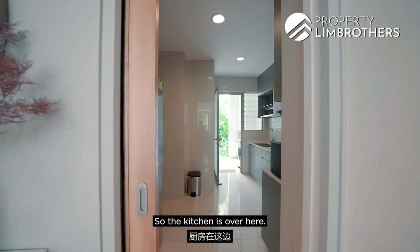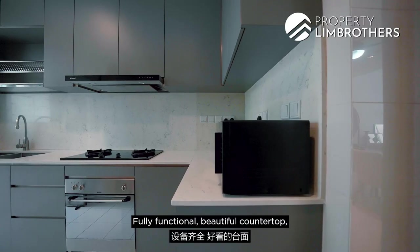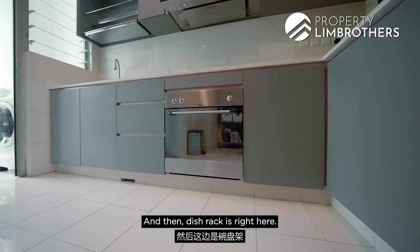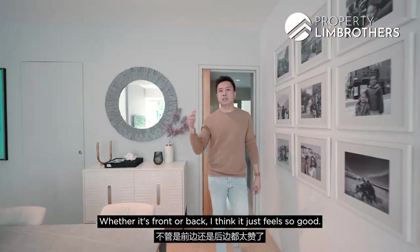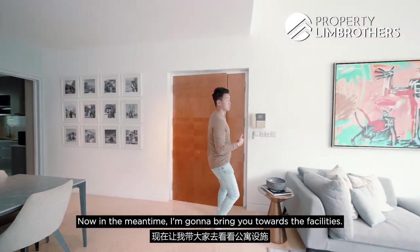We haven't shown you the kitchen yet — let's head over. It's a fully enclosed kitchen, fully functional, with a beautiful countertop in an L-shaped concept, a two-burner system with a bottom oven already installed, a rack, and dedicated fridge space. There's also additional space in front or back for more storage. It just feels great in here.